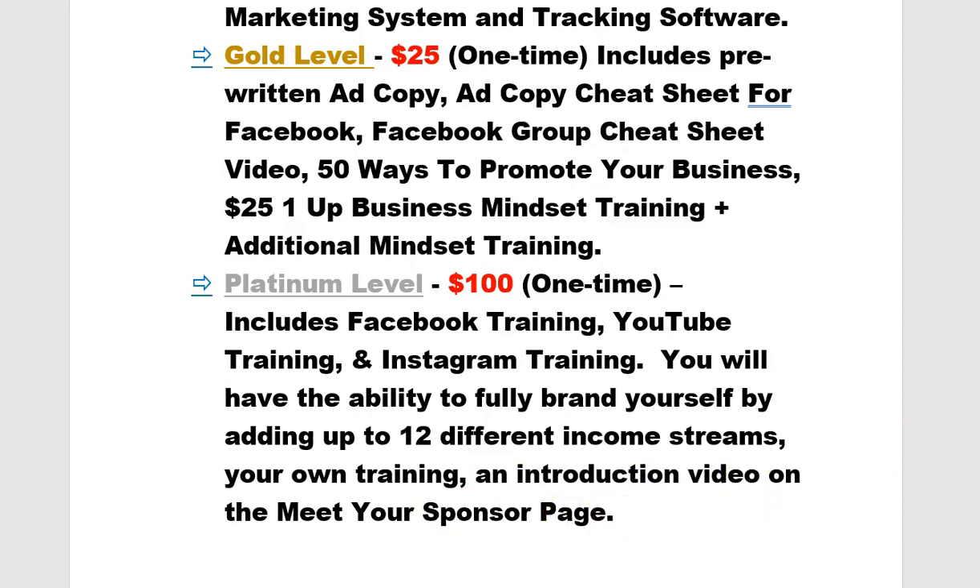I came in at the Gold level and then went back five minutes later and got the Platinum level, so altogether I spent $135 for both levels. I'm recommending that people do the same, because you get paid on the levels that you purchased. If you purchased the Gold level you get paid on that level; if you purchased the Platinum level you get paid on that level. So I'll be able to get paid on both.